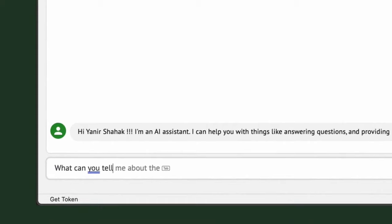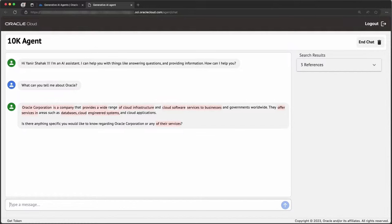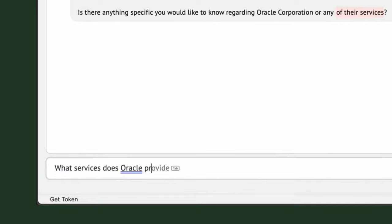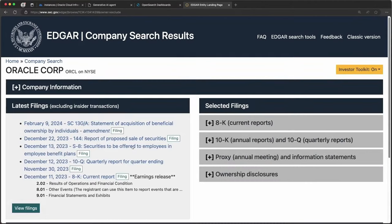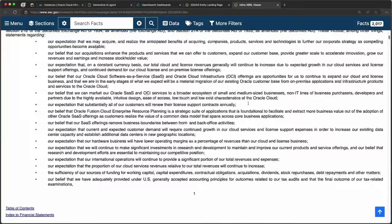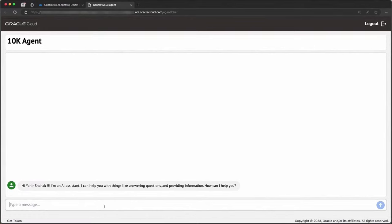The OCI Generative AI agent service allows you to have a conversation with your data. All you need to do is direct the service towards your data store. In the beta release, we support OpenSearch as a data store. Once the connection has been established, you will be able to ask questions about your data and receive answers as well as references from your data. For this demo, I've created an OpenSearch index called '10Ks' and loaded it with 10K filings for several large corporations — a comprehensive report filed annually by publicly traded companies about their financial performance. Using the agent service configuration pages, I was able to connect my OpenSearch index to the service.